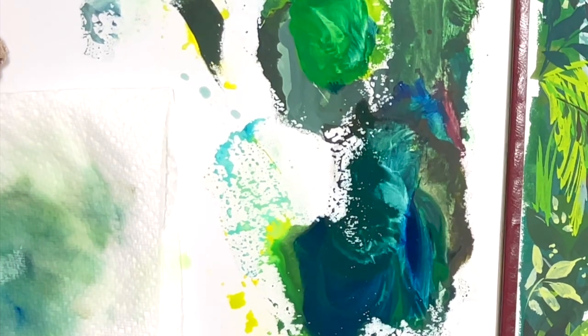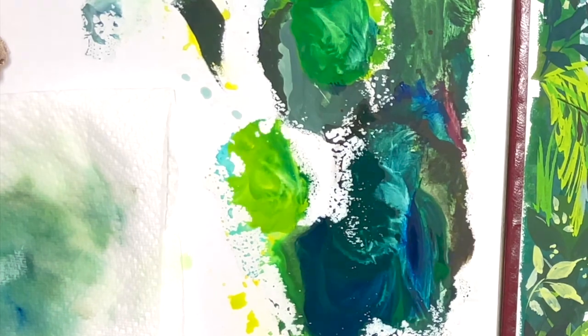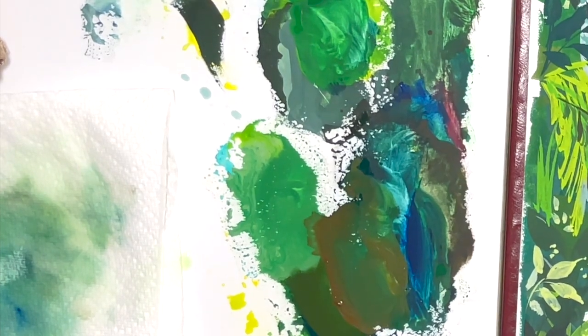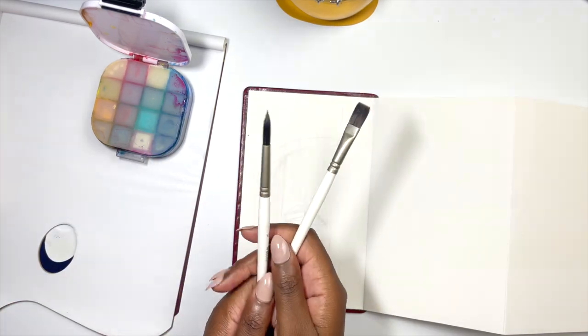One of the benefits is that I think it makes my pieces more cohesive, but one of the potential drawbacks is that if you're not careful you end up creating brown or grey over and over, because you are essentially mixing the wrong colours together.